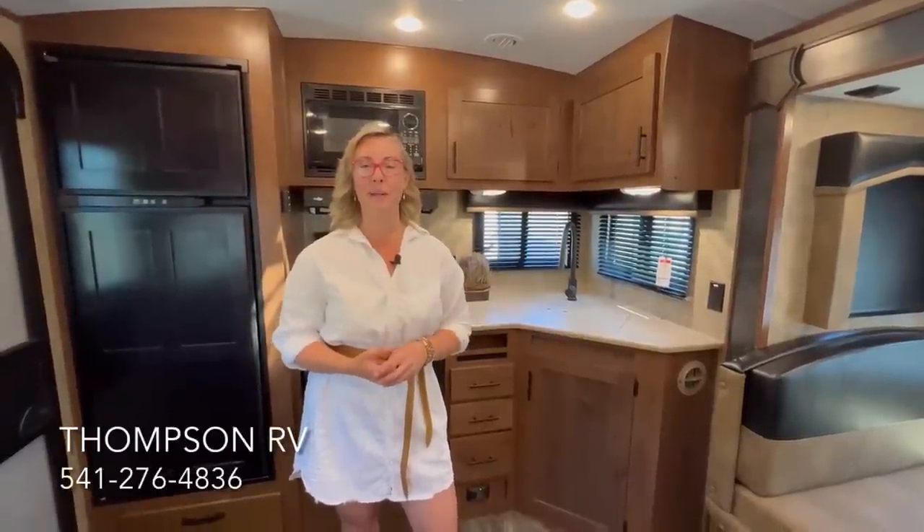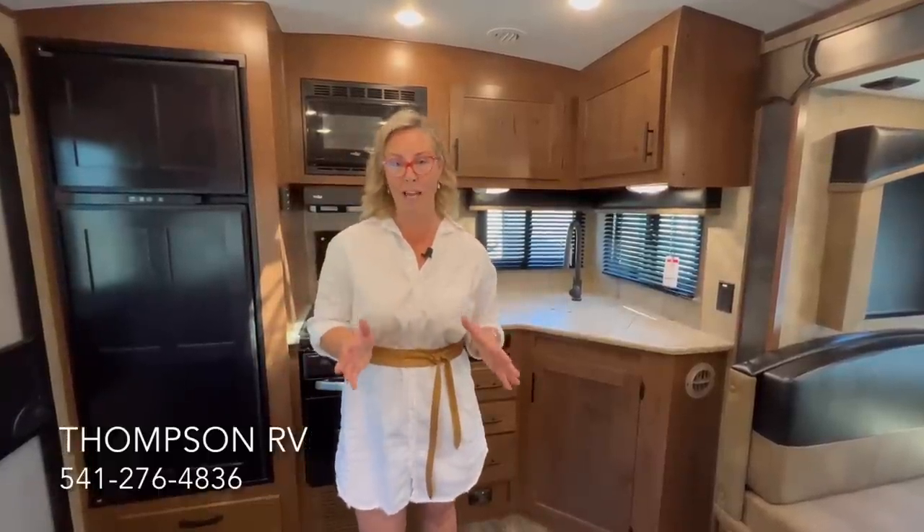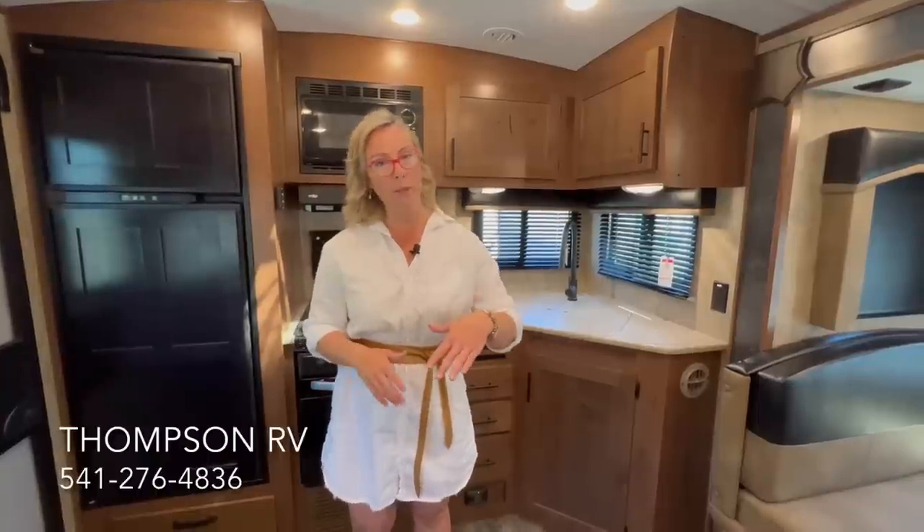Hi, I'm Corinne with Thompson RV in Pendleton, Oregon. Today I'm standing in a brand new 2023 Backcountry 24KRS model built by Outdoors RV. Outdoors RV, if you're not familiar, they are known for their quality of construction, their off-road capability, and also their Four Seasons package.